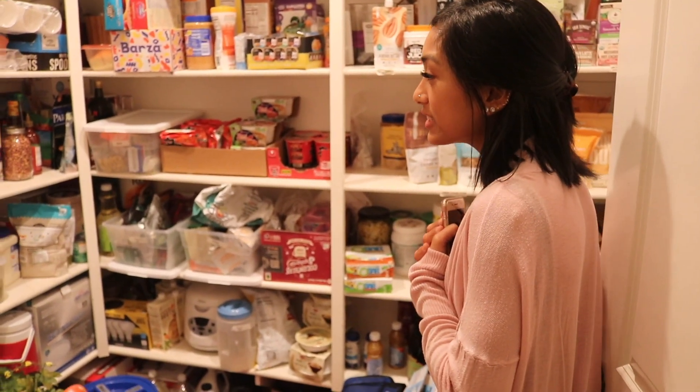Welcome to the pantry. Come inside, but prepare yourself. So our pantry is pretty chaotic.